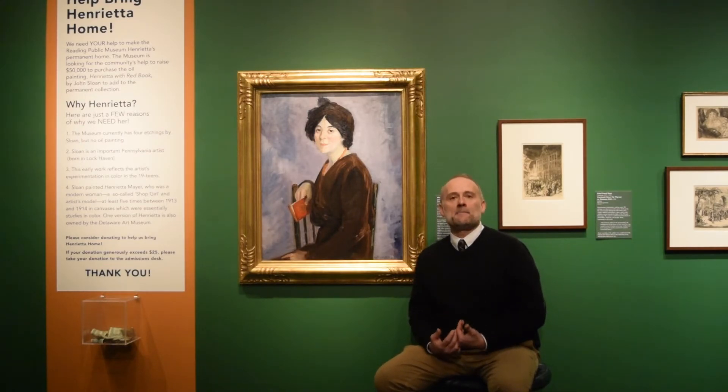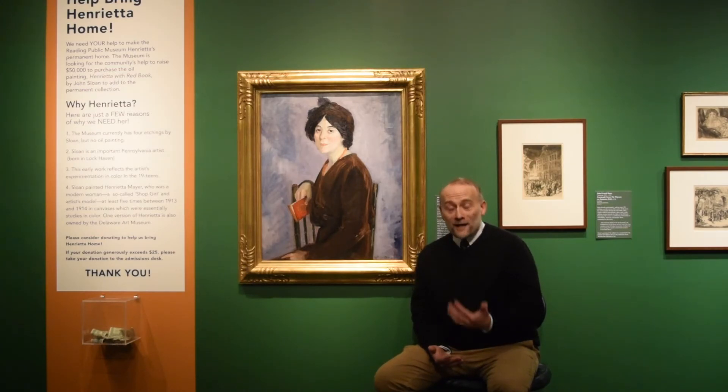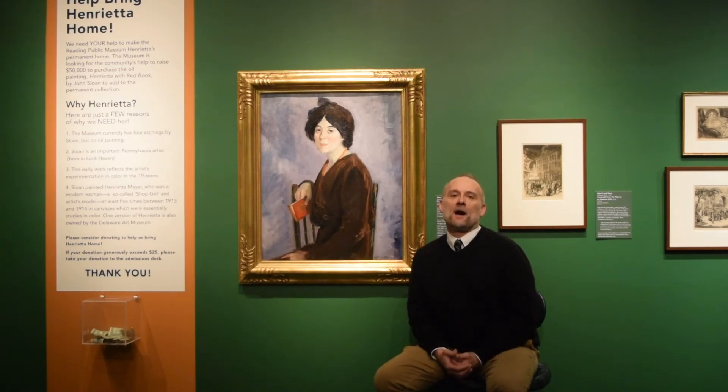So for us here at the Reading Public Museum, the gap that this John Sloan portrait would fill is an important one. He's an important Pennsylvania artist — we want more of a representation of Pennsylvania artists. We also want more of a representation of early American modernists, and so this is an outstanding example. We need as much support from the community as we can get.